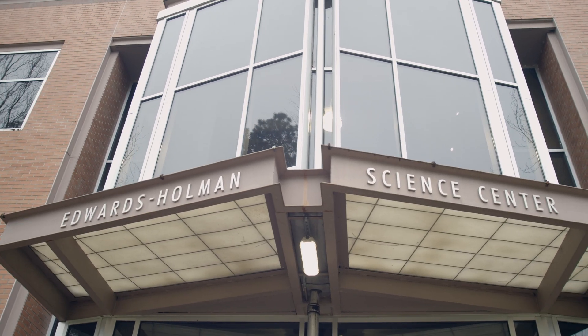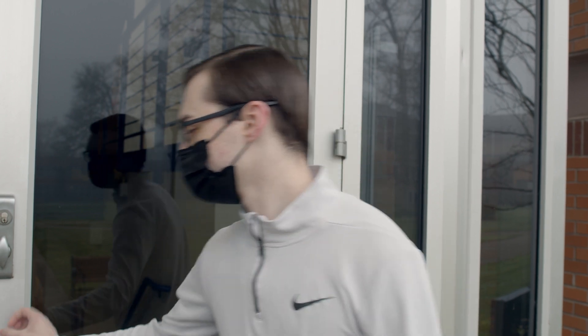This is EHS. This is where a lot of the computer science and cybersecurity labs are located. Let's go inside and check it out.